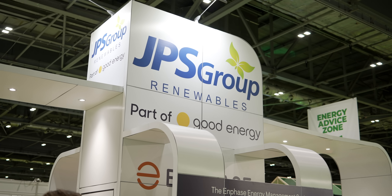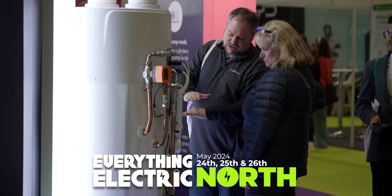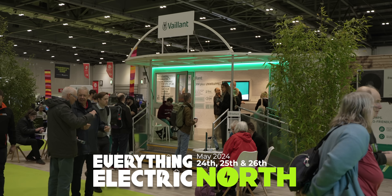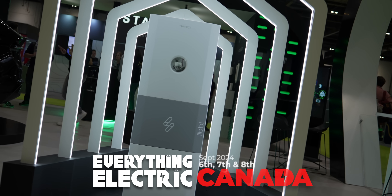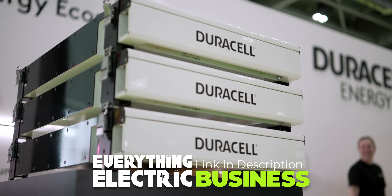Like Everything Electric, you'll love our fun-packed Everything Electric Expos around the world. Come join us in Harrogate, Farnborough and Vancouver. Remember, energy and transport professionals go for free.